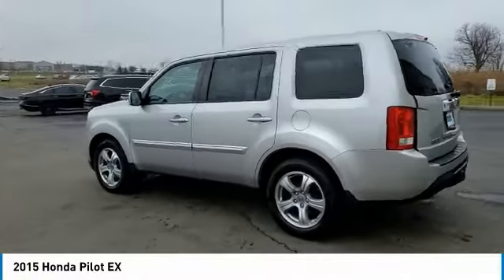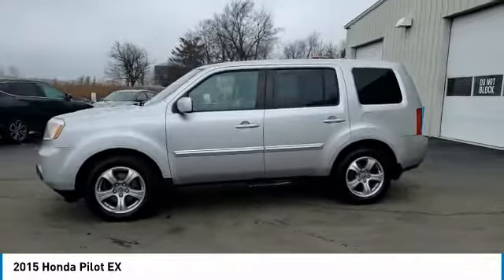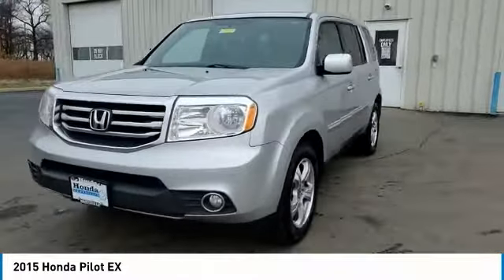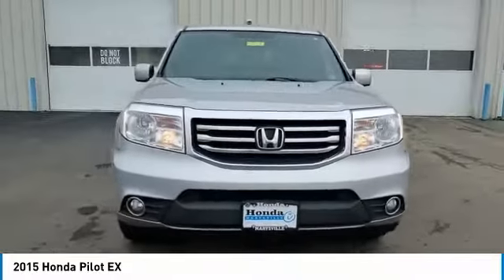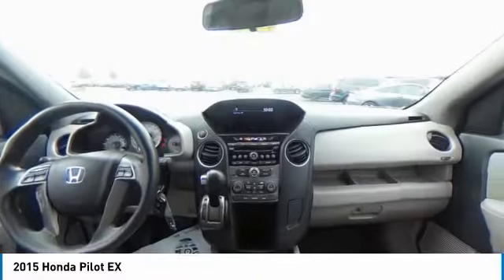Here are some of this vehicle's great options: Electronic Stability Control, Brake Assist, Traction Control, Remote Keyless Entry, Fog Lights, 4-Wheel Disc Brakes, Speed Control, Rear Window Defroster, Security System, and Low Tire Pressure Warning.